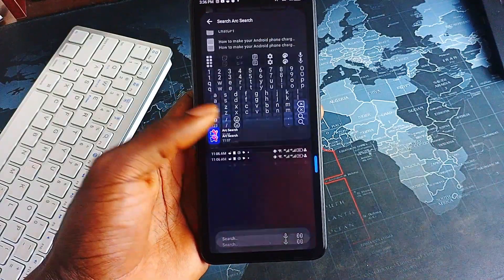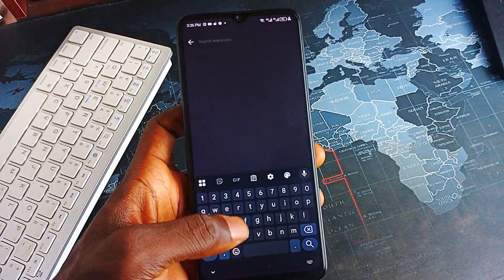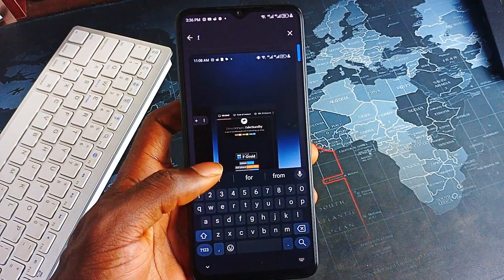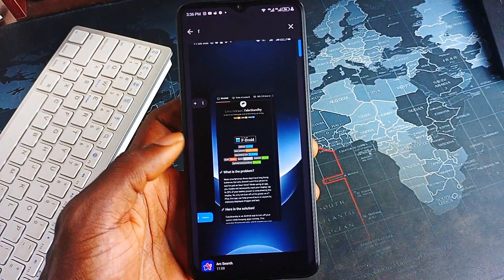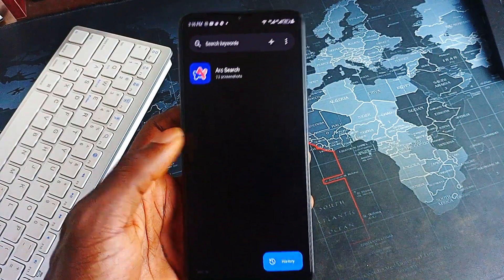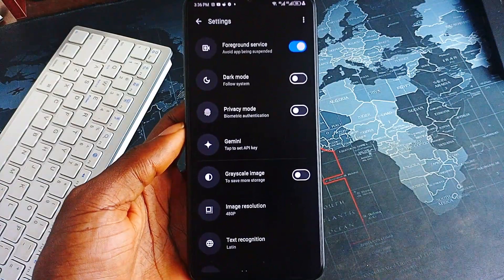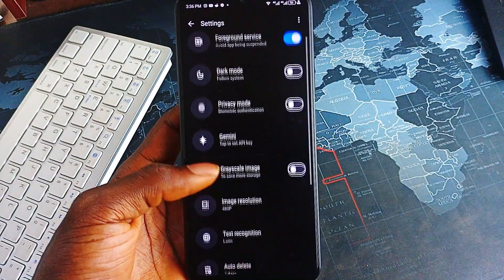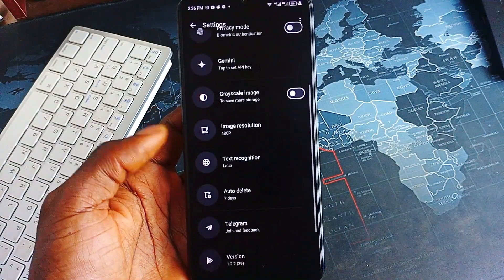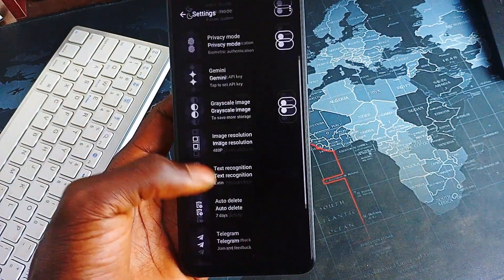Plus, you can set your preferred auto-delete time, and there's a lot more you can do in the settings, like adding extra security on the application, letting the app take screenshots in grayscale to save storage, and selecting the image resolution. The app is also stepping up its game with AI-powered features like full-screen translation and keyboard extensions, with more smart tools coming soon. So if you're someone who scrolls, discovers, but rarely saves on the spot, feel free to check out this application.